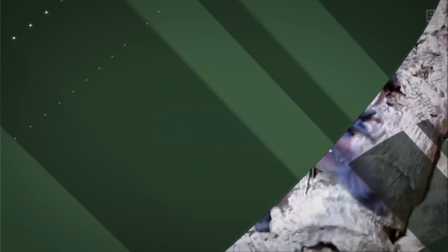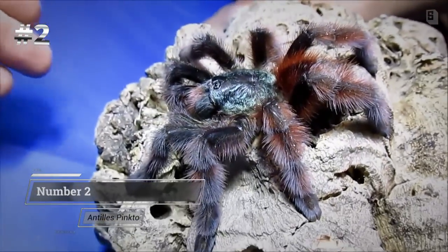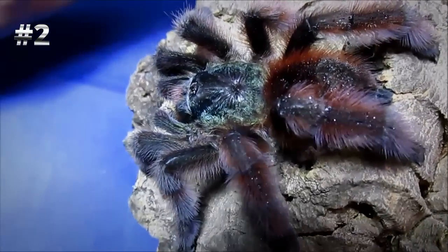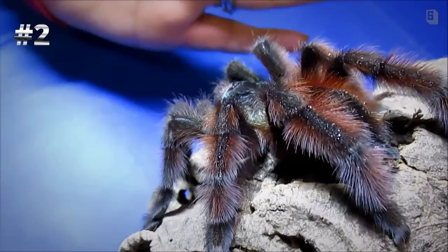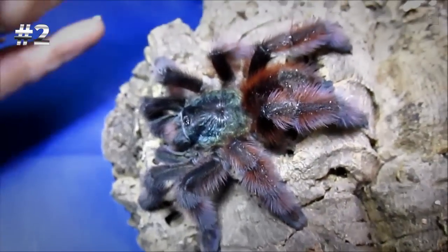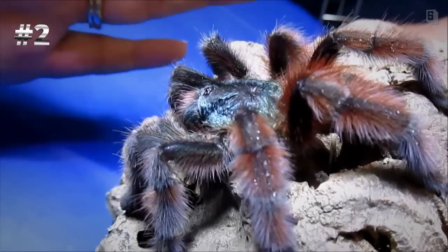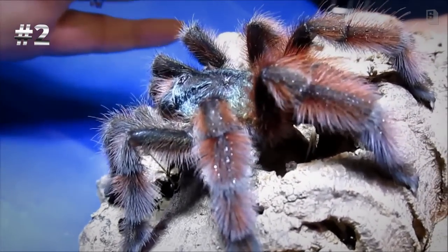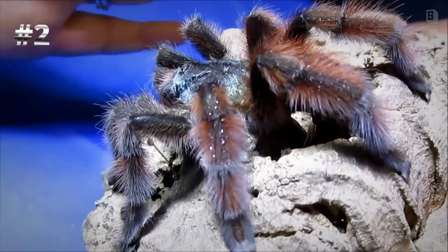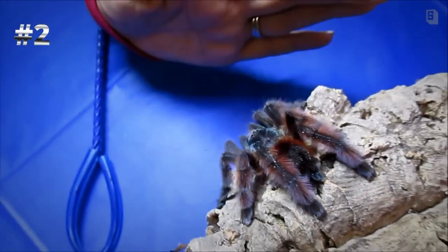Number two is Avicularia versicolor. I would say this is my favorite species, but there is one I love a little bit more. I have a heart for it because I've been to the Caribbean and their natural habitat, and it's just so amazing there — and that area is being decimated, which breaks my heart. I love the way they look when they're spiderlings, when they're blue. I love the way they look as adults. They're gentle, they're fluffy, and they're so incredible. A pink, purple, and green tarantula? Can it really get better than that? But it actually can.